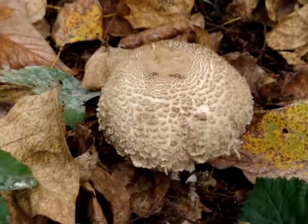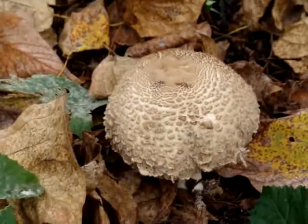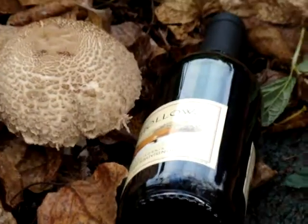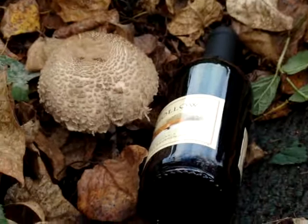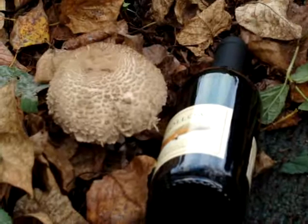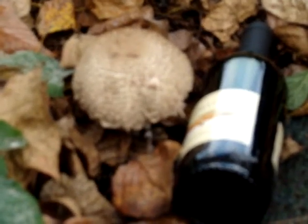Here we are in the garden and we found this little item of interest that just seemed to spring up out of nowhere. Right next to it we have a bottle of wine for comparison in size. The mushroom seems to be about three and a half to four inches across.